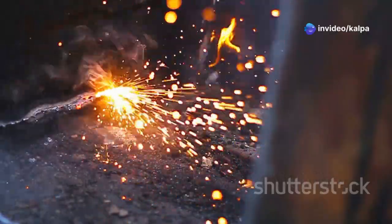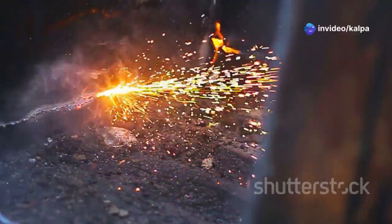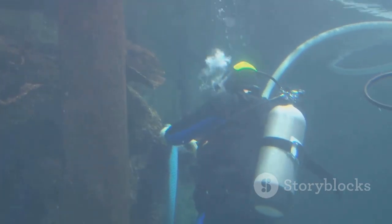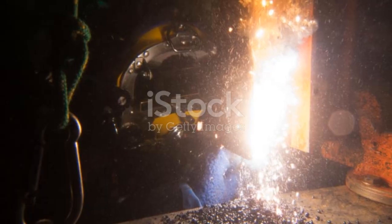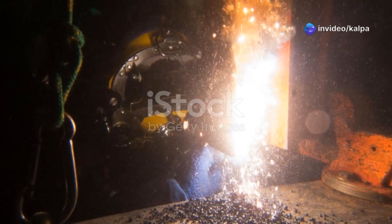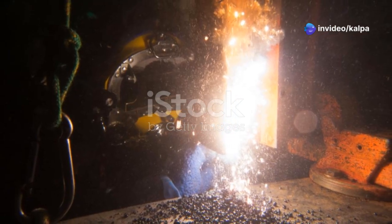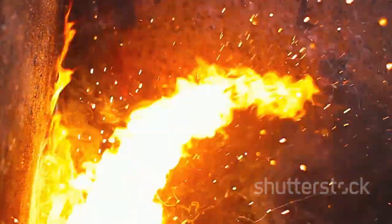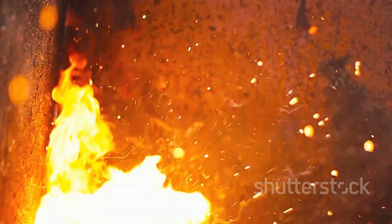Underwater welding is a great example of how we can create fire underwater. Divers use special equipment to create a controlled environment where fire can exist. This equipment provides a continuous supply of hydrogen, a heat source to reach high temperatures, and a special type of electrode that acts as fuel. By carefully controlling these three elements, underwater welders can create a stable underwater flame that is hot enough to melt and fuse metal.